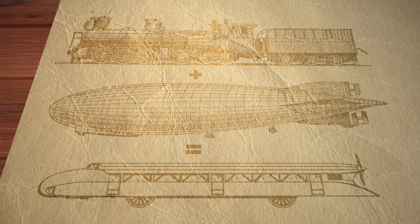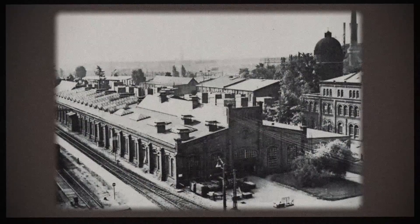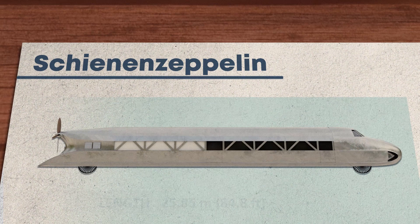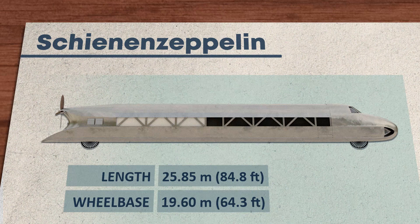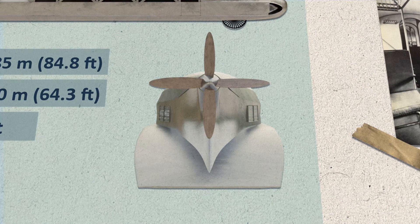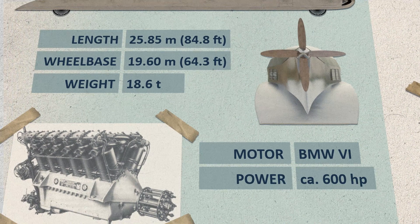The rail car was built at the beginning of 1930 in the Hanover-Leinhausen works of the German Imperial Railway Company, with work completed by autumn of the same year. The Schienenzeppelin was 25.85 meters long and had a wheelbase of 19.6 meters. Aluminum frames and stringers covered with sailcloth enabled a low empty weight of only 18.6 tons. A two- or four-blade propeller made of ash wood was driven by a 12-cylinder BMW aircraft engine with a power of 600 horsepower located at the rear.